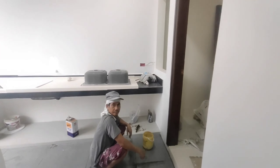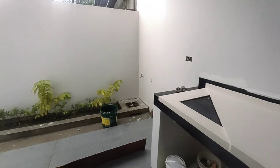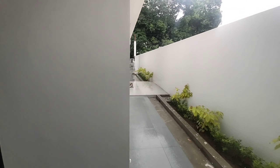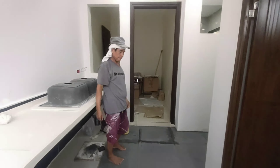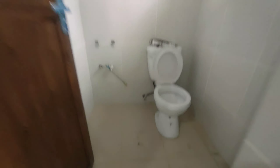Pwedeng umapak. Ito yung ating dirty kitchen. So from the hallway, from the parking space, dito sa dulo nandito po yung ating dirty kitchen. Then we have maid's quarter, tapos meron ka rin ditong common toilet. Almost tapos na po siya.